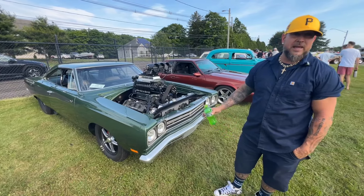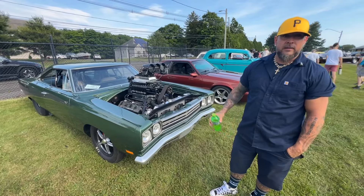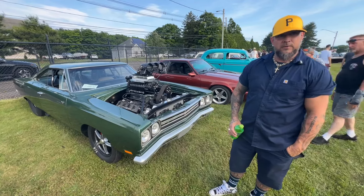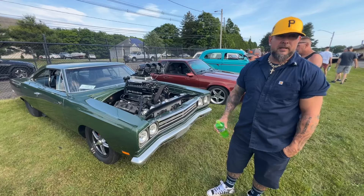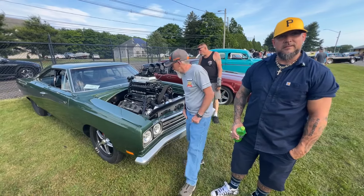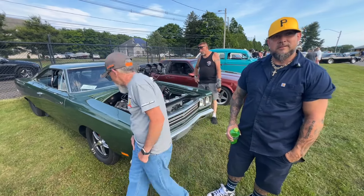It had a mini tub on it when I got it. He basically went through the whole thing, made it a full tub, and kind of got a little wild on it and went from there. Thanks for taking a minute to say hello and tell us about the car — enjoy the heck out of it, because it is nasty cool.